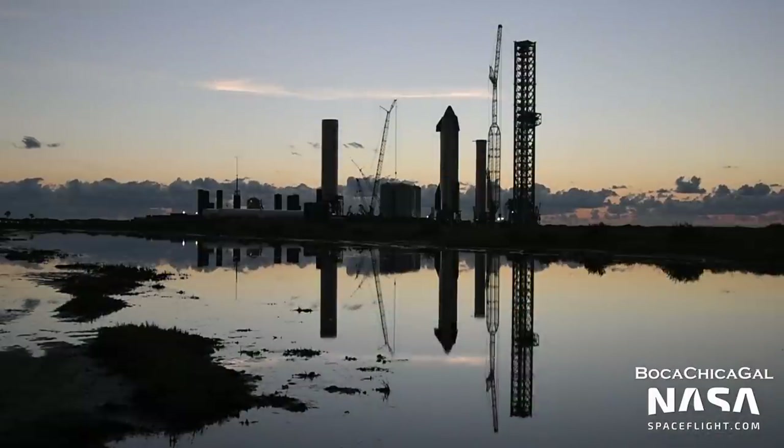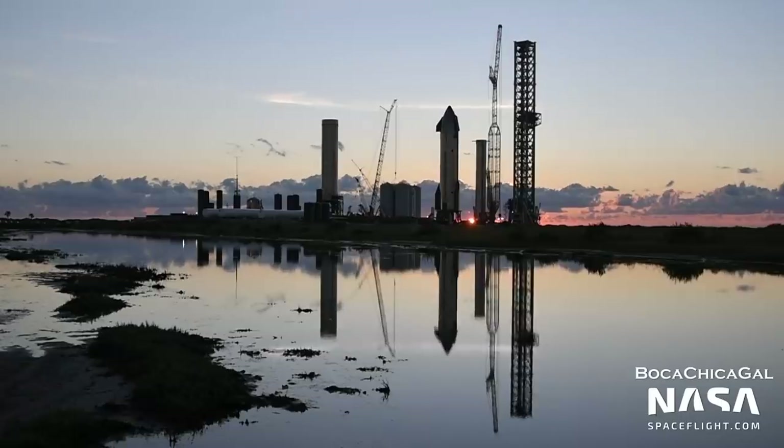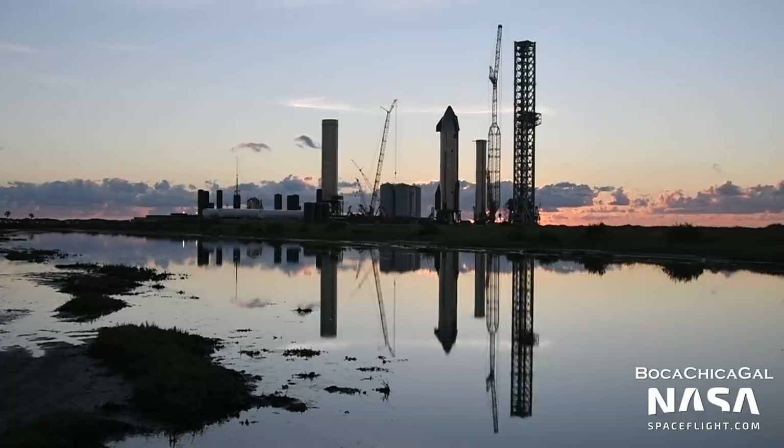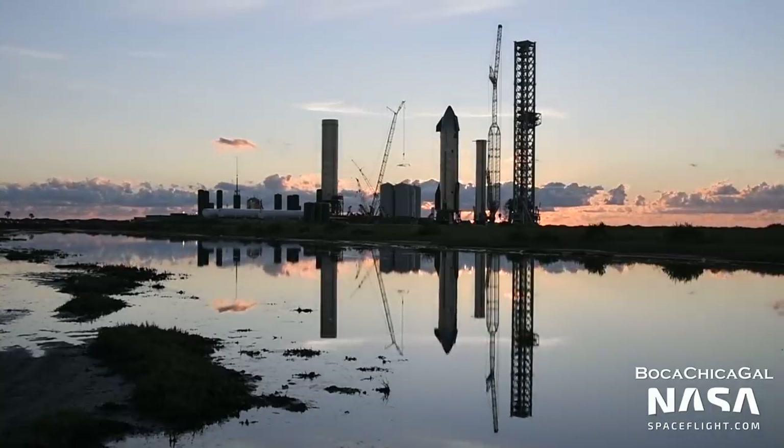SpaceX has applied to the FAA seeking permission to fly up to 3 orbital flights per year in the development phase and 5 in the operational phase. Their application also seeks permission to eventually land up to 5 boosters and 10 ships back at Boca Chica. While the timeline for orbital vehicle recovery is unclear, hopefully some attempts will be made in 2022. We do know that SpaceX plans to attempt a soft water landing of Booster 4 on the orbital flight, though both Ship 20 and Booster 4 will be expended.